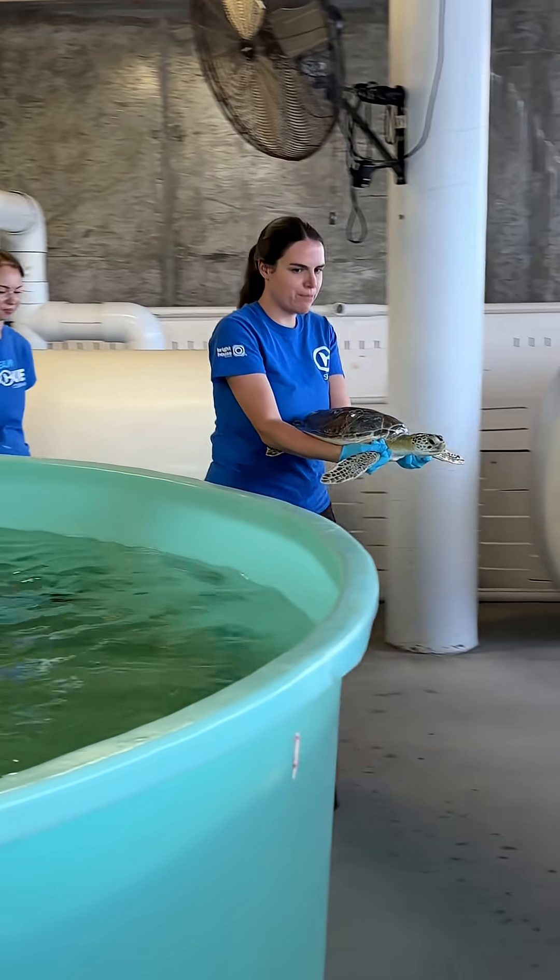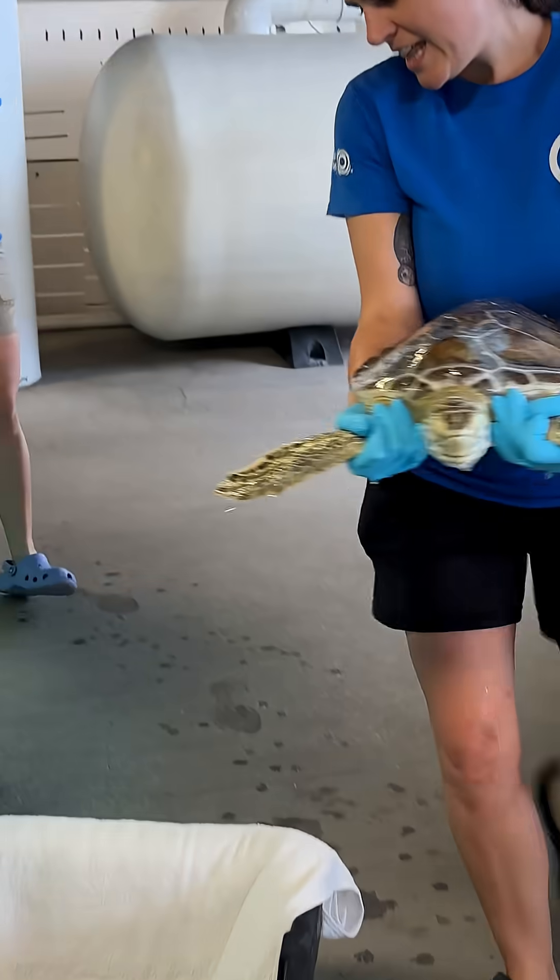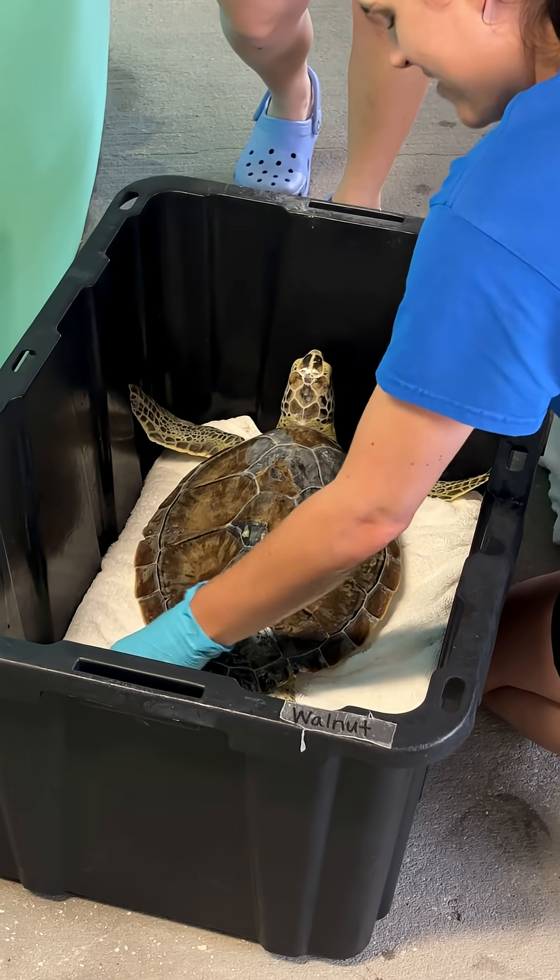Walnut was found floating near Johns Pass and Madeira Beach area. They were very thin, lethargic, just very debilitated when they came in.